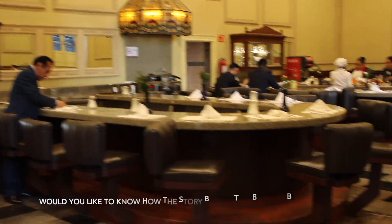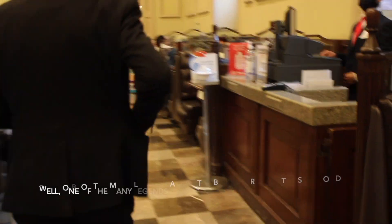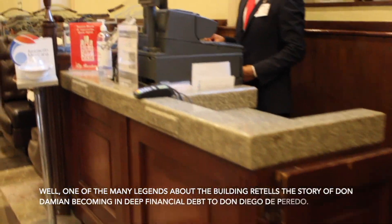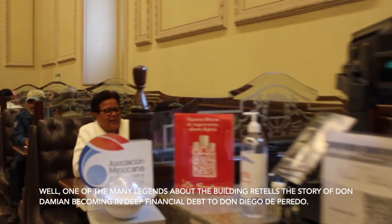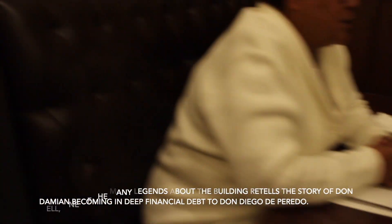Would you like to know how the story behind this building begins? Well, one of the many legends about the building retells the story of Don Demian becoming deeply in financial debt to Don Diego de Peredo.